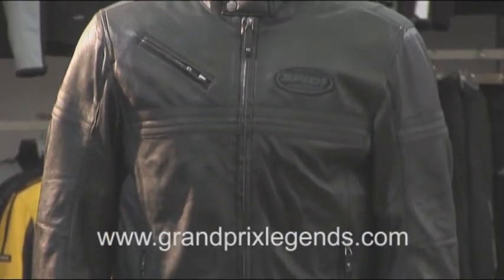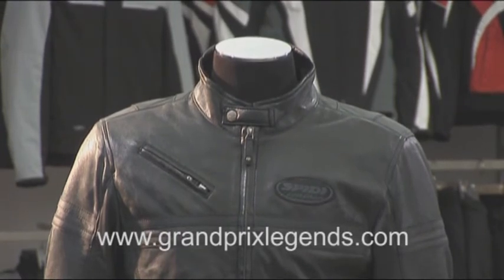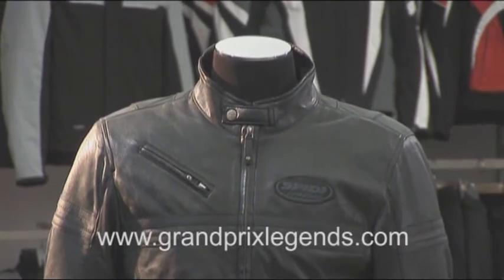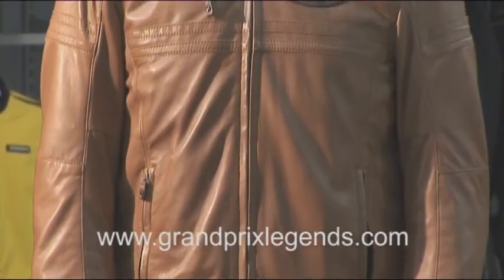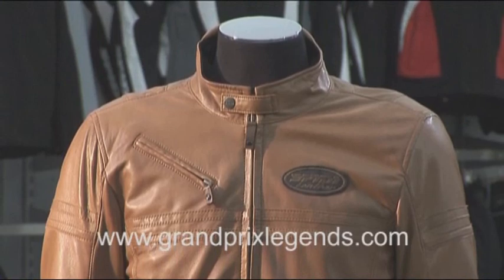The JK Leather also comes in a full black version, a light brown version, and a dark brown version — so four colors for a classic style motorcycle jacket.